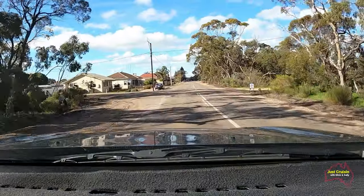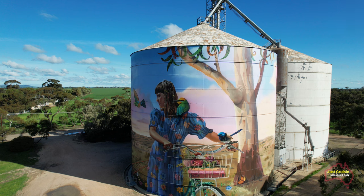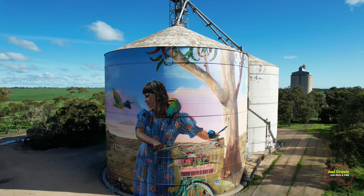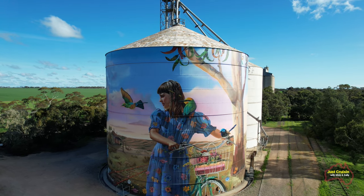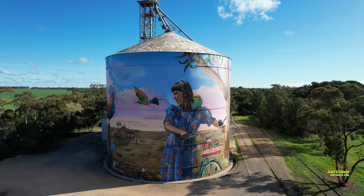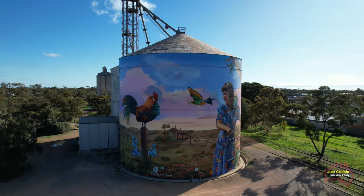After leaving Moonta we started to head inland towards the town of Butte to have a look at the Silo Art. This Silo Art had apparently only just been completed in recent weeks. I'm no art critic but I've really got to take my hat off to artists that have the ability to paint on such a large scale. It's a real credit that they can do such a thing and keep everything in relationship to the size of images within the painting.